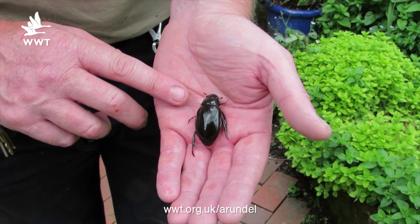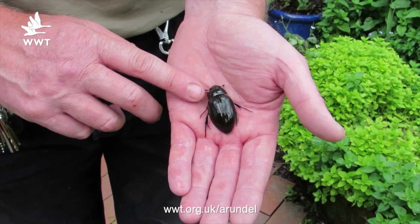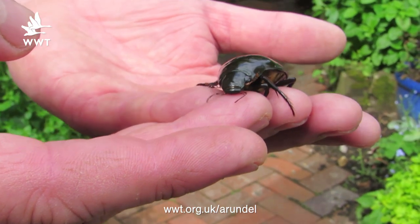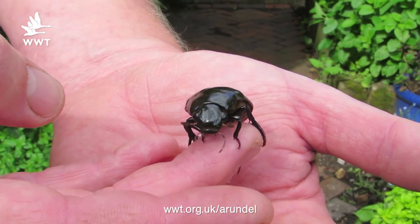This was a female Great Silver Water Beetle which was probably trying to find new habitat to drop into. Unfortunately it dropped in through the netted aviary and it's very difficult for a flying insect of this size to then get back out through the netting. So it was almost like a bit of a water beetle trap really in here.